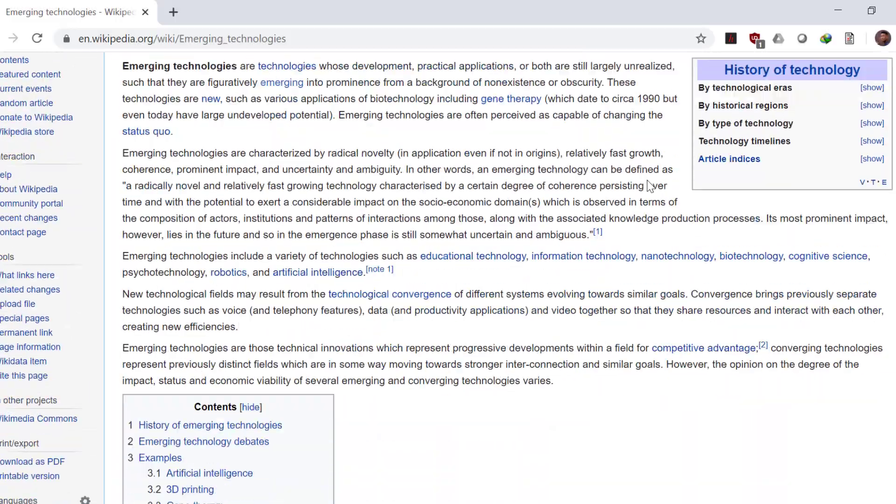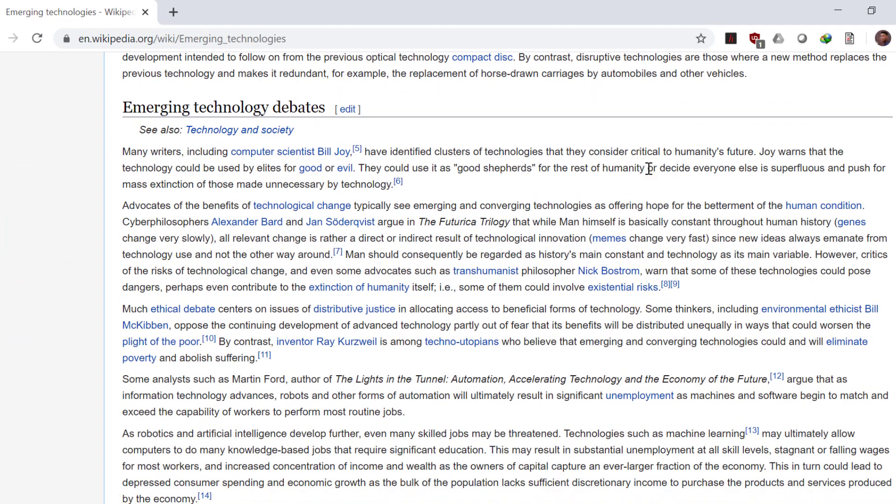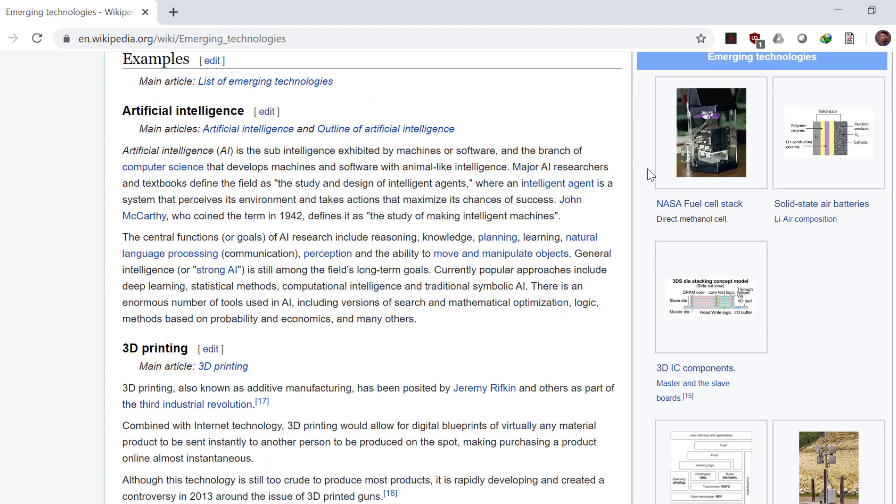These are technologies whose developments, practical applications, or both are still largely unrealized, like AI or 3D printing.